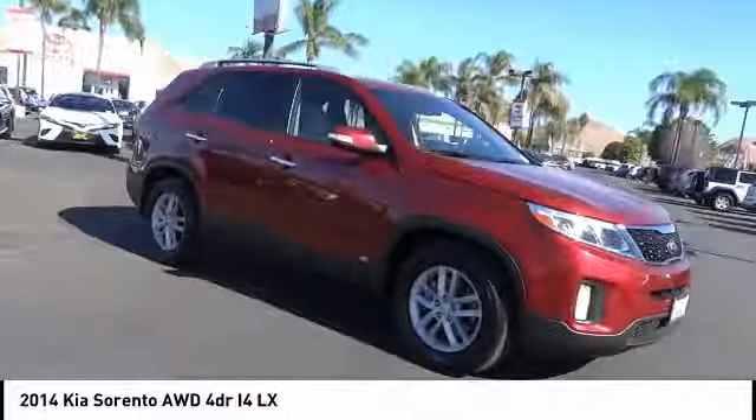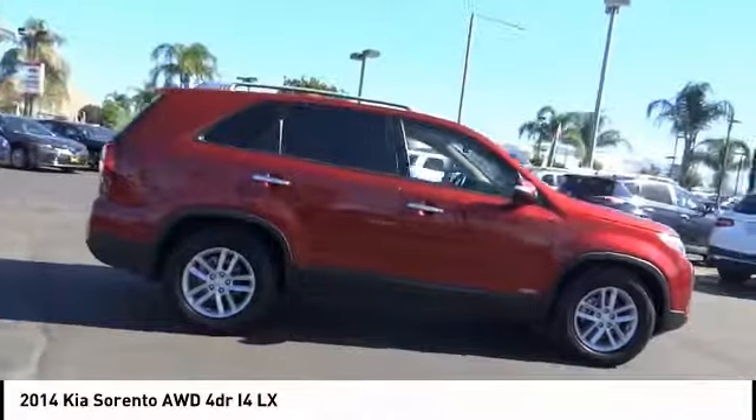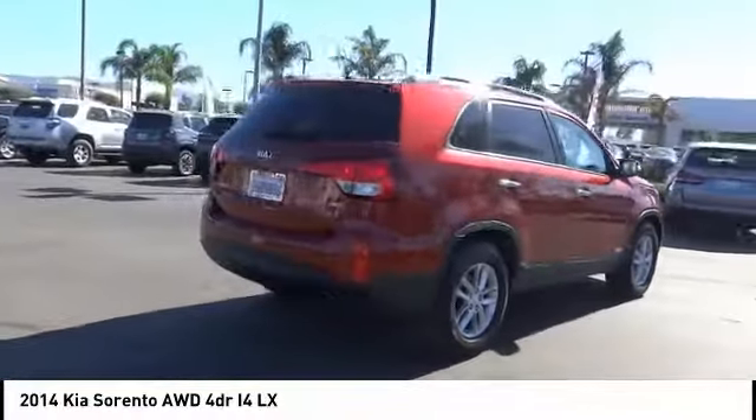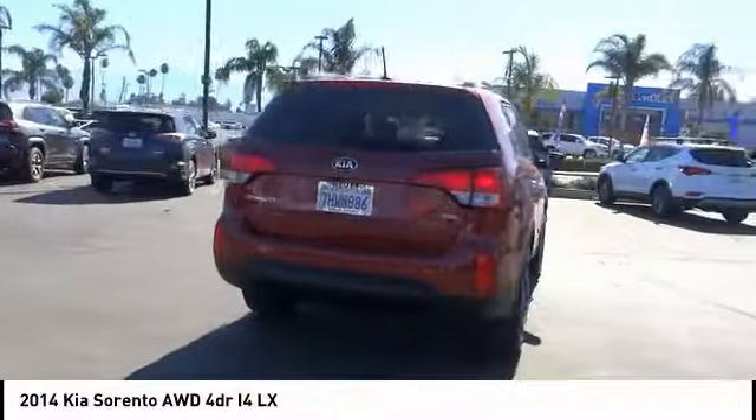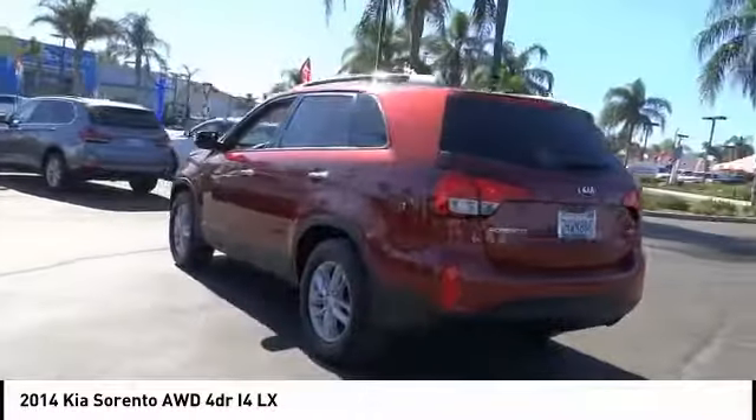The Kia Sorento is a comfortable riding, powerful, compact SUV loaded with impressive standard features. Take one look at its stylish, sleek design, and you'll want to cross over to a Sorento. This vehicle has less than 30,000 miles.